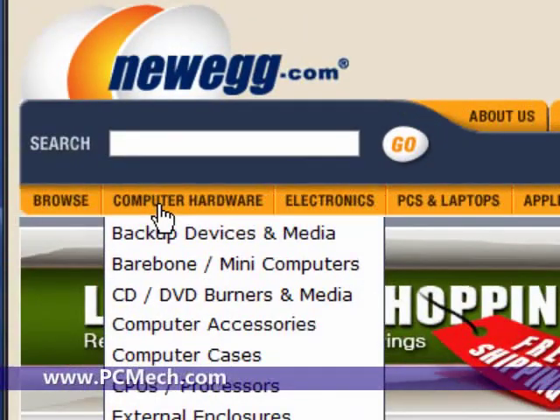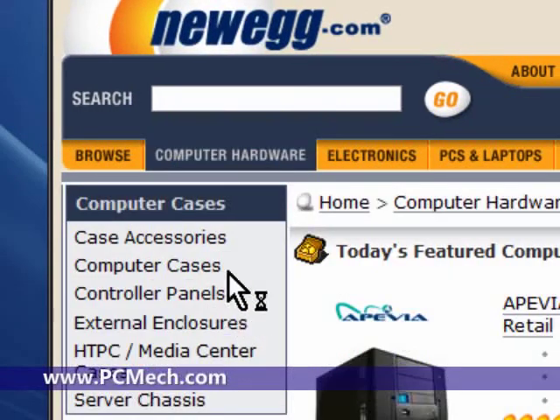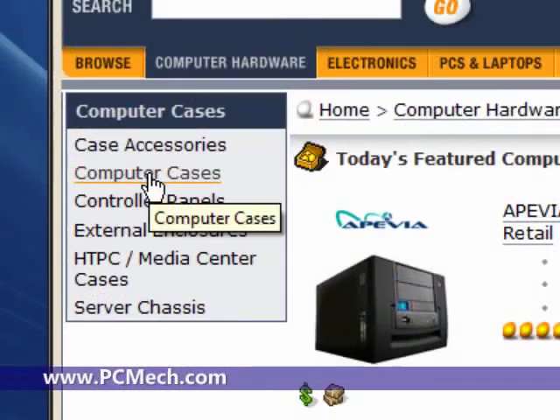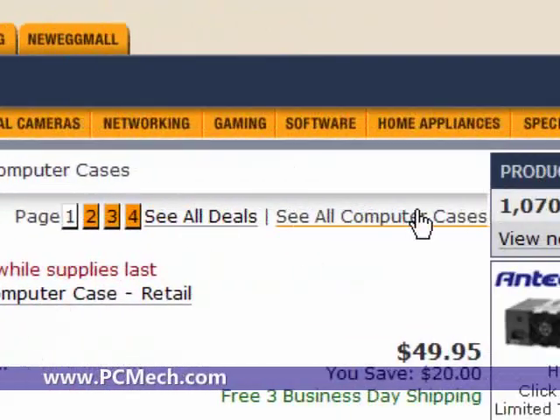So let's go to Newegg.com and I'll show you how to basically search for stuff like this. We'll go to Computer Hardware first right off the home page, and then we'll go to Computer Cases. On the left side you'll see the specials first — you might want to check those out — but we'll just go to Computer Cases on the left, and then on the right side I'll click 'See All Computer Cases.'